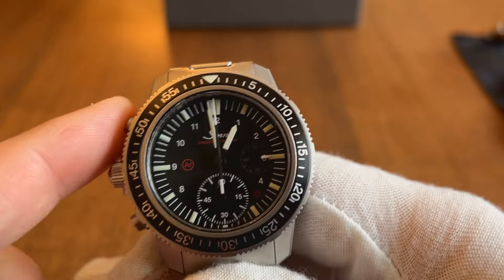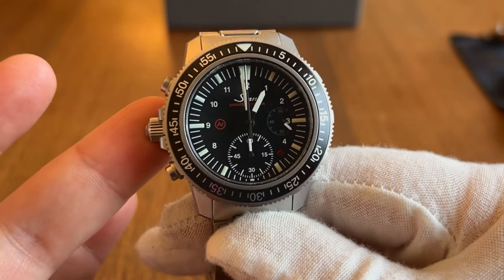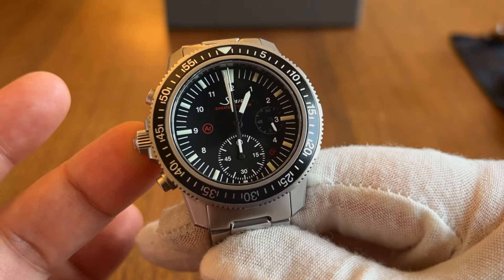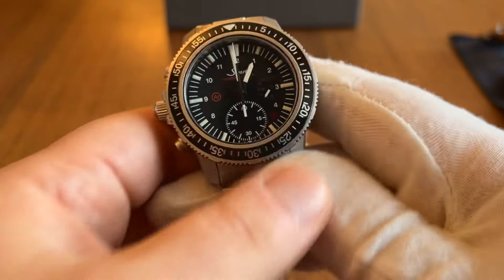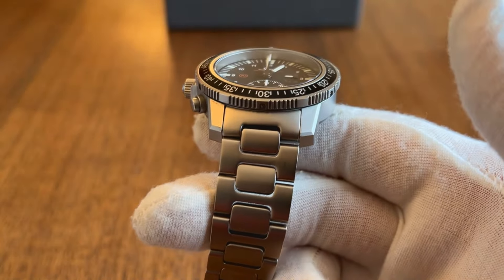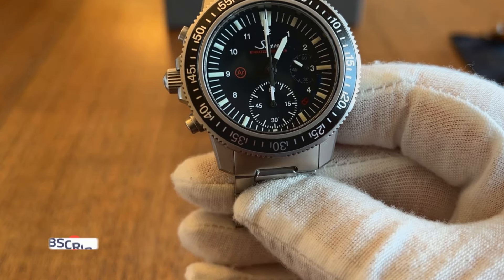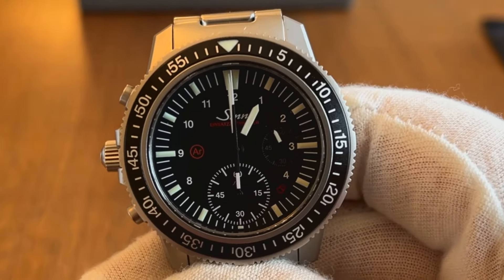This watch also has a left-hand crown and chrono setup, which when worn on the wrist actually provides better functionality. If you think about someone like a Navy diver who has bulky gloves or other tools on their wrist, it's easier to access the controls from the left side with your right hand. This piece does not have the Tegament coating, but does have the AR dehumidifying technology, which is pretty critical in a watch designed for performance diving.